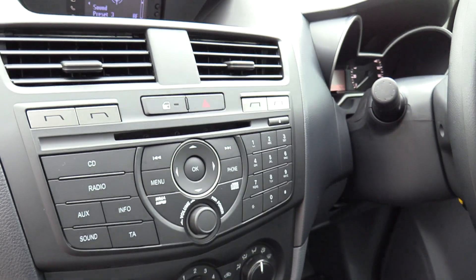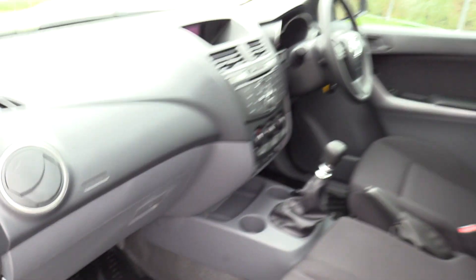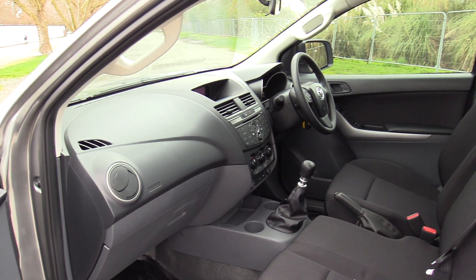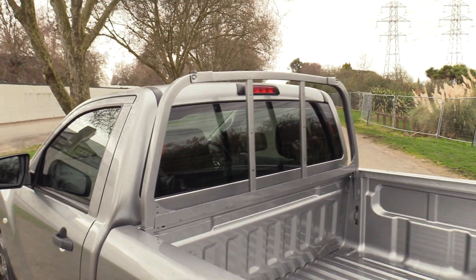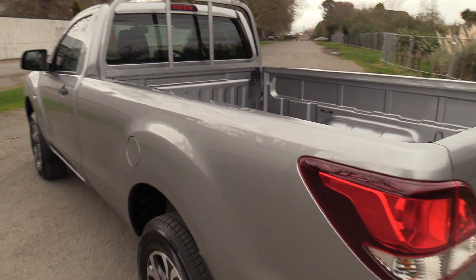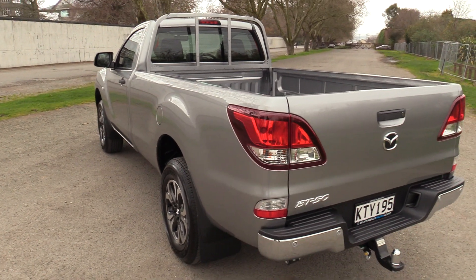Air conditioning, factory audio, fitted rubber mats with heavy-duty flooring underneath. The vehicle has dual front airbags and side curtain airbags. Electric windows, electric mirrors, cab protector, high stop light, and reversing sensors with Park Pilot.